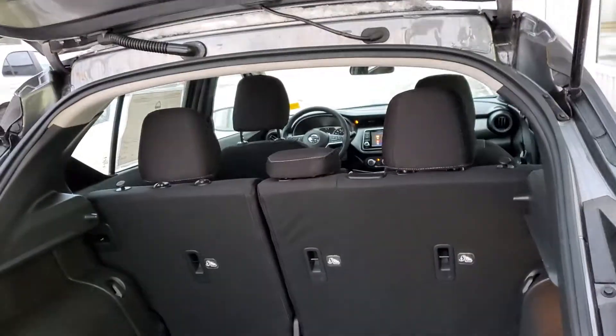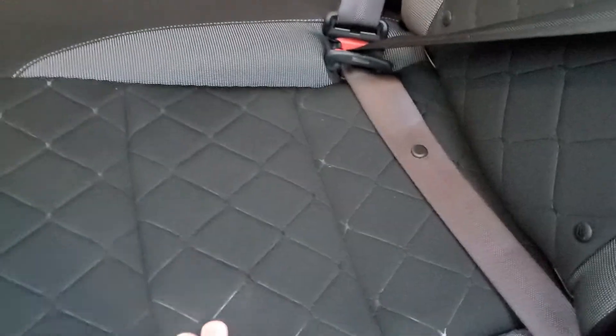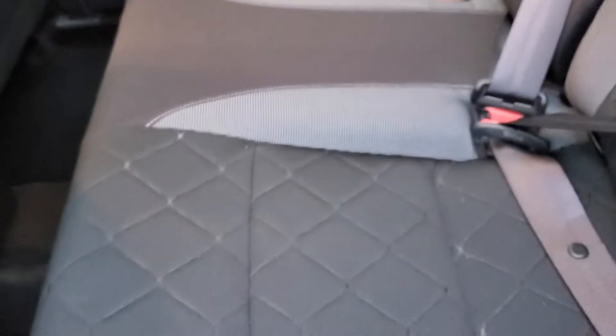The trunk space is quite large — really awesome space for an SUV of this size. Moving to the back seats, the first thing you notice is they are cloth seats with a quilted look to them. They're not your basic run-of-the-mill cloth seats; they have nice stitching and nice patterns on them.